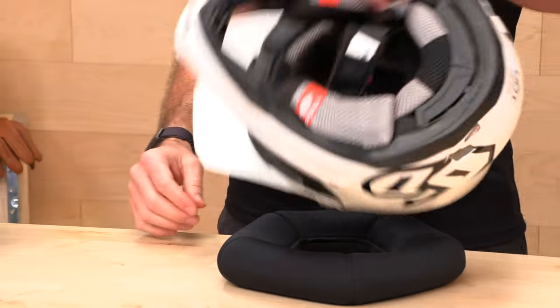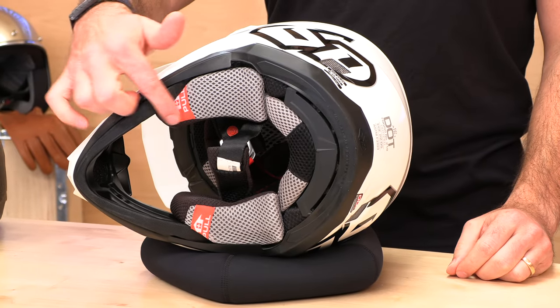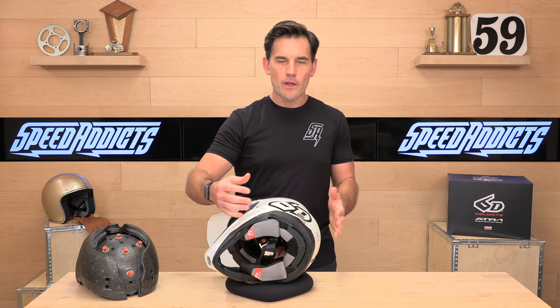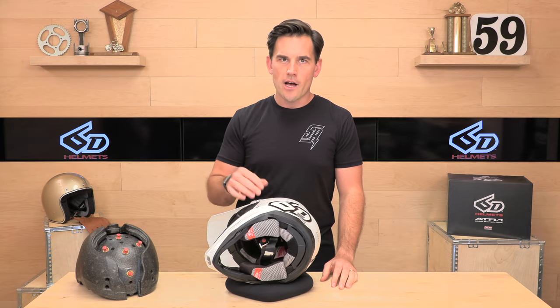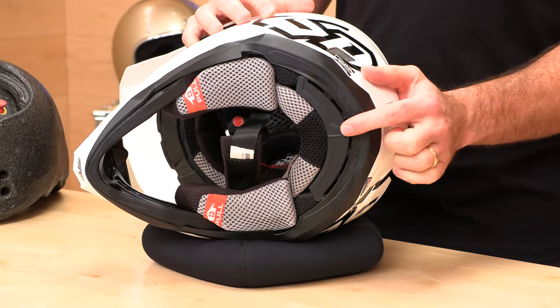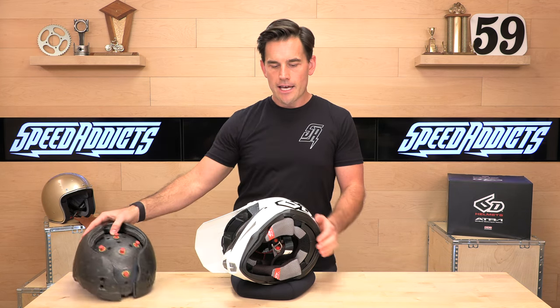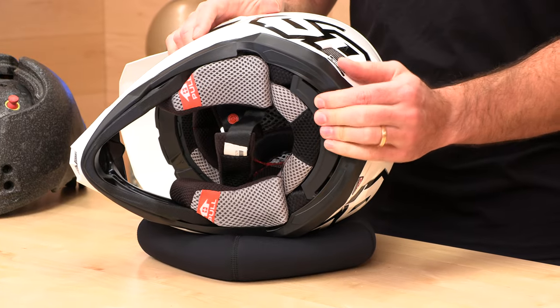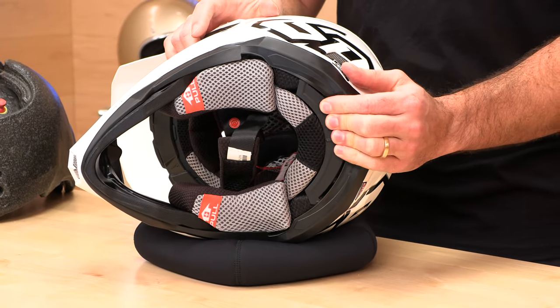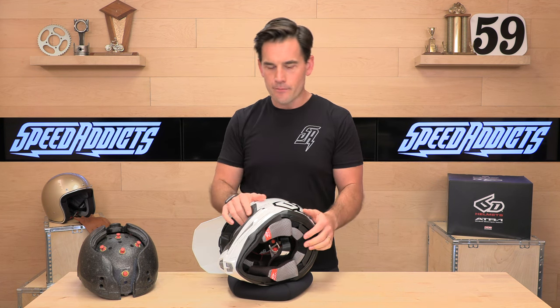Let's flip this over and show you what's cooking on the inside. You'll notice emergency quick-release cheek pads — those allow EMS to get the cheek pads out before they pull the helmet off your head, so it does not disturb your neck if you should have an accident. Also, this ODS system has two layers of foam, and if I move this, you can see that the foam is moving. That's about decoupling your head from the shell on impact and allowing that slippage.